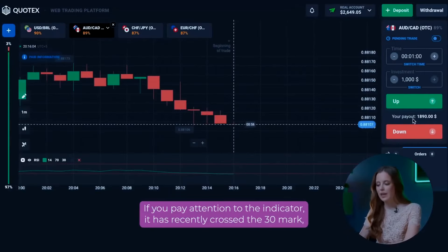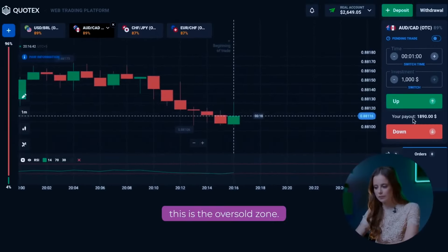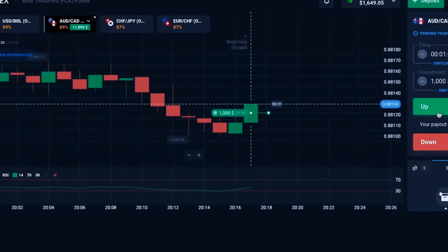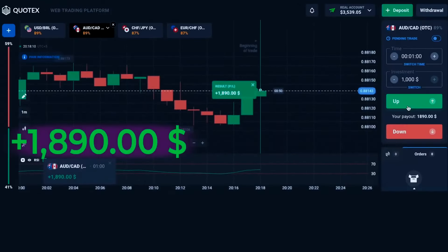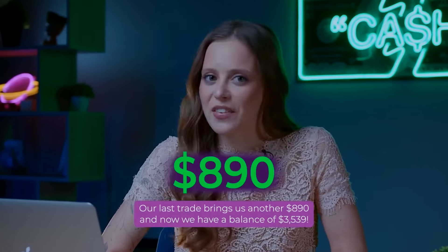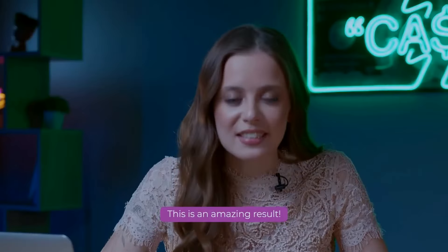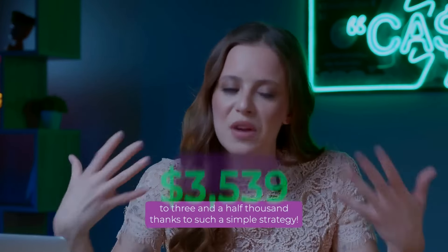Let's open the second currency pair. If you pay attention to the indicator, it is at the 30 mark — this is the oversold zone, which is the most important signal to open a call option. Therefore, I open a call trade for $1,000. Our last trade brings us another $890. And now we have a balance of $3,539. In just 30 minutes, we managed to go from $2 to three and a half thousand dollars thanks to this simple strategy.